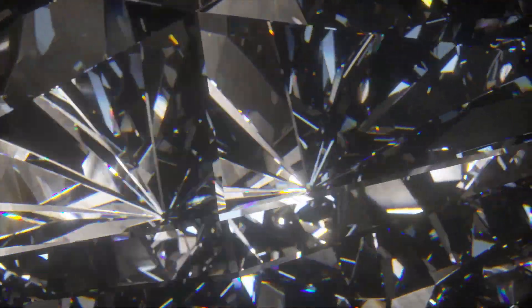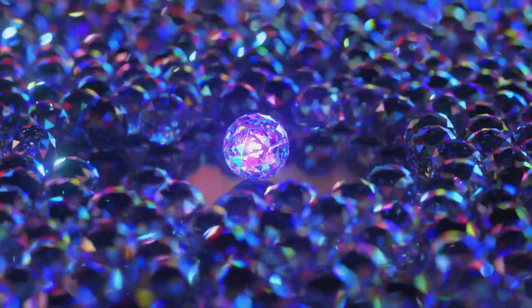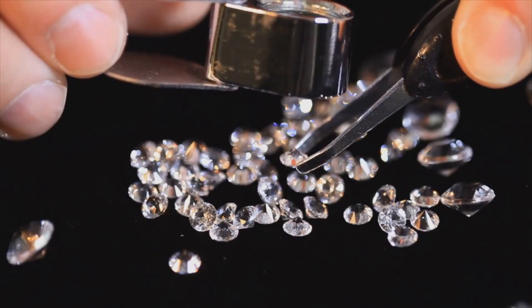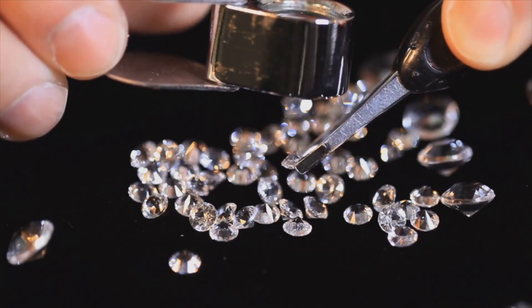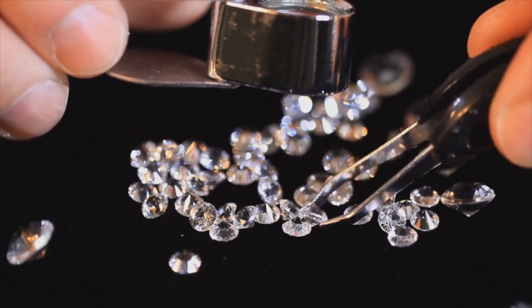The cut of a diamond is crucial to maximizing its brilliance and fire. A well-cut diamond will reflect light internally from one facet to another, creating a dazzling display of light that seems to emanate from within the stone. It is this interplay of light, expertly manipulated by skilled cutters, that makes diamonds the most sought-after gemstone for jewelry.